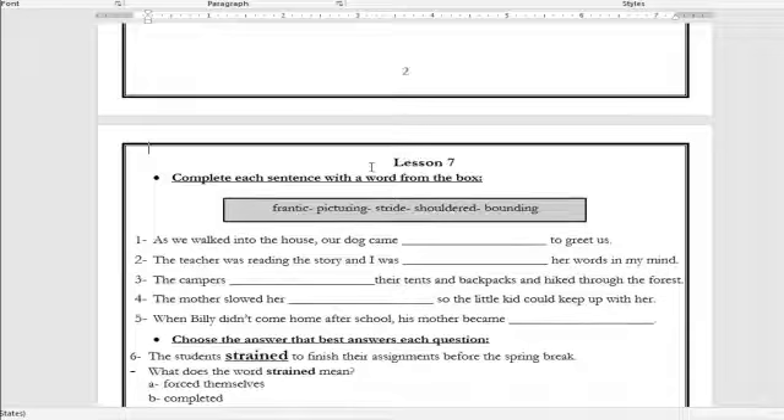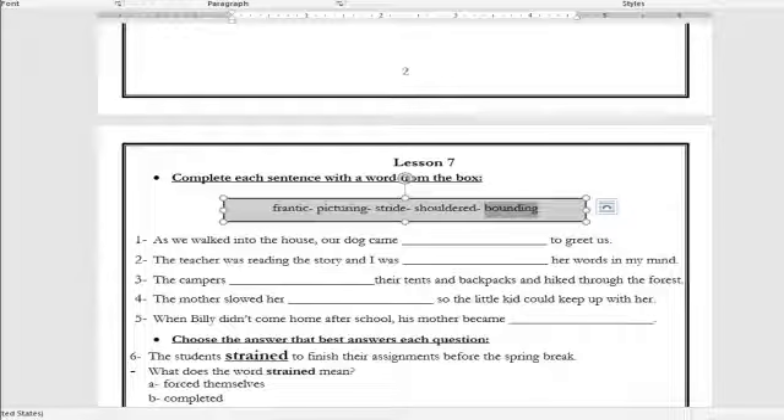Lesson seven. Let's read the words all together: frantic, picturing, stride, shouldered, bounding. Number one: 'As we walked into the house, our dog came ___ to greet us.' The answer is: our dog came bounding to greet us. What is the meaning of the word bounding? It means coming quickly. Number two: 'The teacher was reading the story and I was ___ her words in my mind.' The answer is: I was picturing her words in my mind — it means having a picture of something in your mind, or imagining.